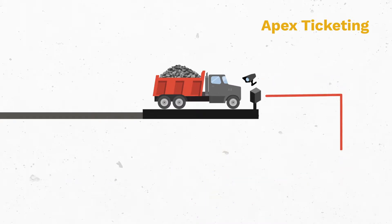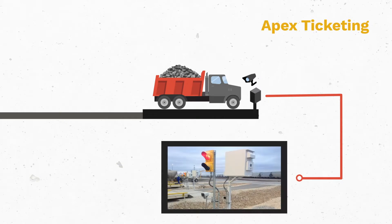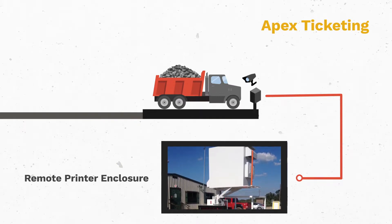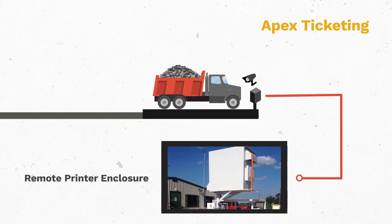The final step in the process — receiving the ticket — is further automated with a remote printer that is housed in our weatherproof Apex printer enclosure, allowing the entire checkout and ticketing process to be completely self-serviced. This enclosure can be mounted on a swingable printer enclosure arm, allowing it to easily rotate out of the way in the event of bumping.